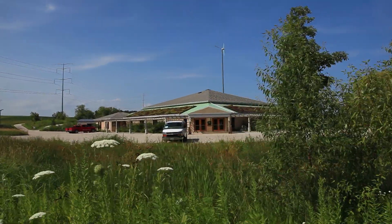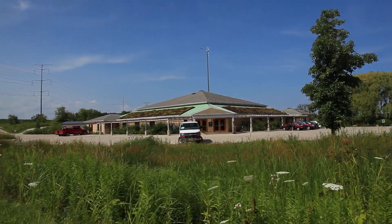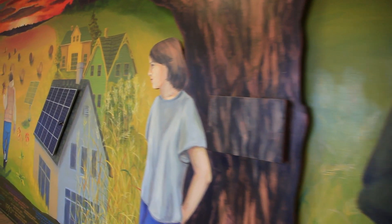Mequon Nature Preserve is a 438-acre city park. Everything is ADA accessible. The land is free and open to the public every day of the year. We provide educational programming and land restoration programming. The building itself was completely renovated to green standards.